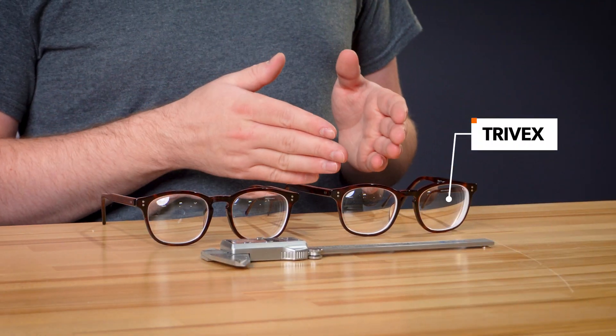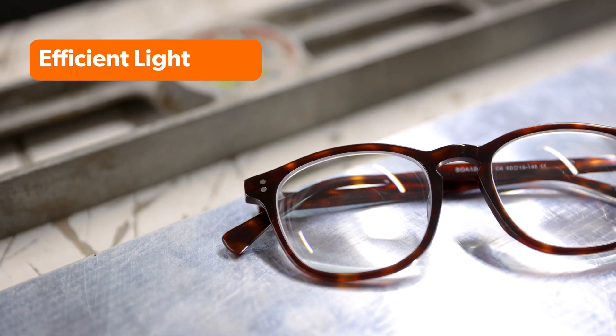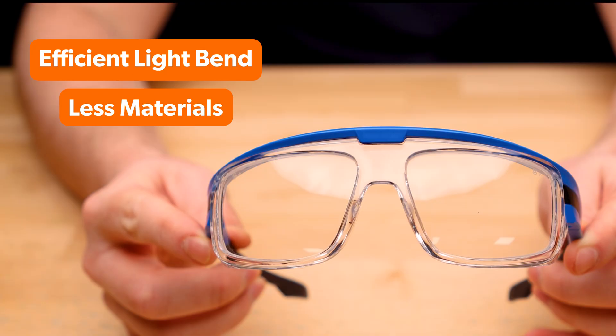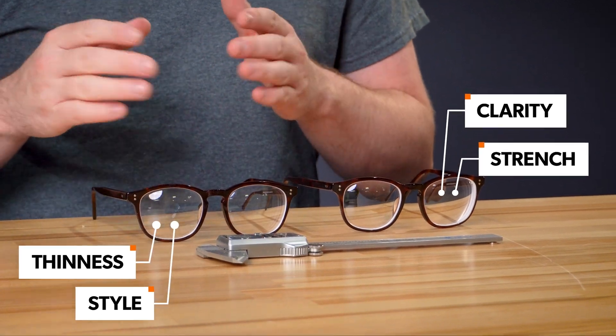So right here we have the Trivex. Trivex is known for being lightweight, impact resistant, and optically clear. And on the other side, 1.67 — designed to bend light more efficiently, which means less material is needed for the same prescription power. Trivex focuses on strength and clarity, while high-index focuses on thinness and style, especially for higher prescriptions.